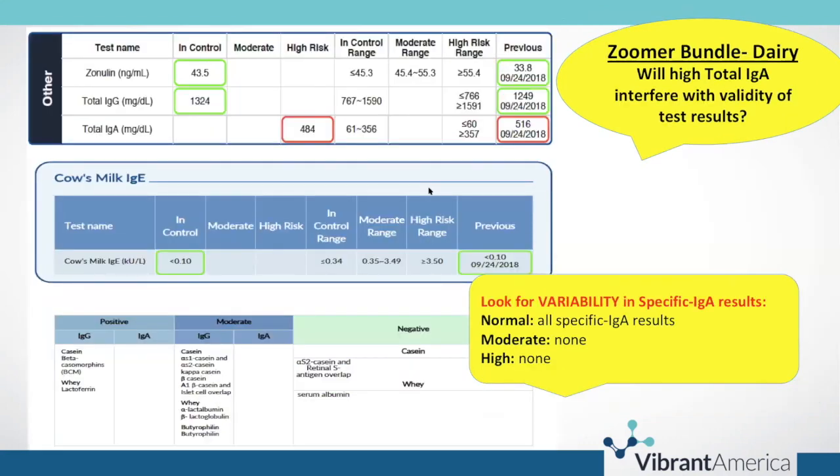The same person was also tested for dairy. All specific IgA results are normal. They certainly have some elevated specific IgG results, but no elevation of any of their specific IgA results.